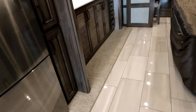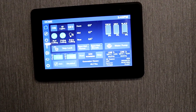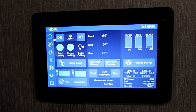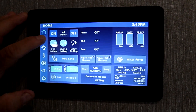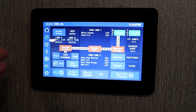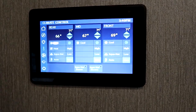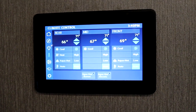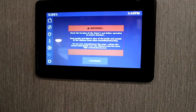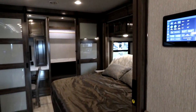As we make our way back through the coach we have our multiplex here — this is our Firefly system. Everything is controlled on the screen and it's app-based as well. You can basically operate everything here: your generator, your automatic generator start, your lights, temperature controls, turn on your Aqua-Hot whether it's the diesel burner or electric, your vent fans, your slide outs. It's just a nice easy function, and if you throw that app on your phone it becomes even easier to use.